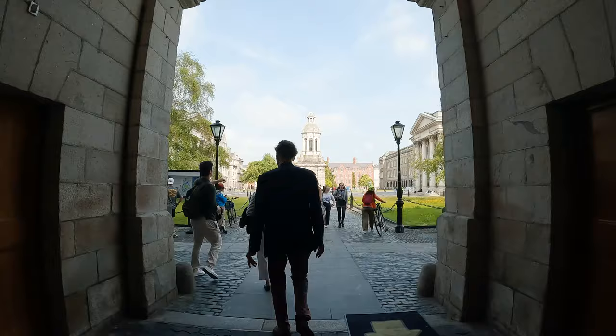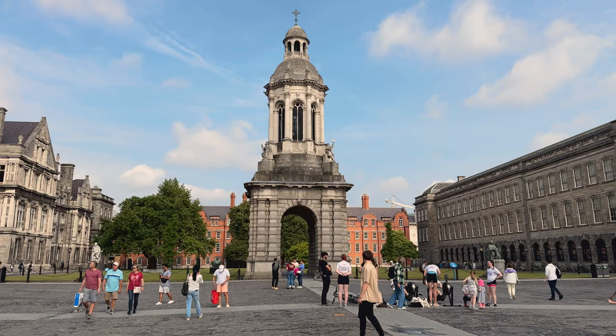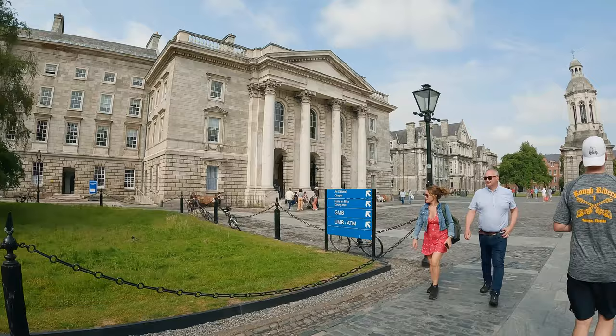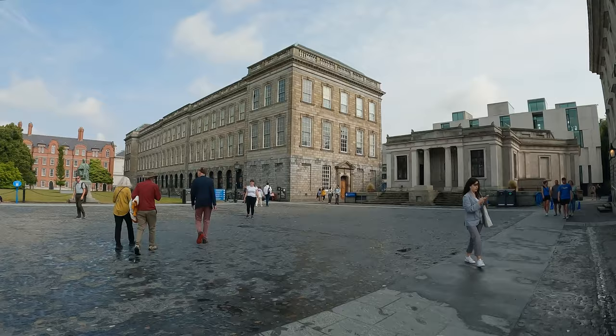Modeled after Oxford and Cambridge, Trinity College was founded in 1592 by Queen Elizabeth I and is Ireland's oldest university. When you enter Parliament Square, you'll be greeted by its centerpiece, the iconic Campanile, a bell tower sculpted in 1853. You'll also see Trinity's many beautiful buildings, like the chapel, the library, and the reading room.